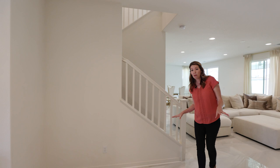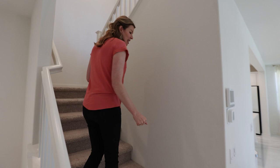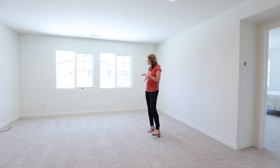We're going to head upstairs where we transition to carpet. I love the idea of carpet if you have kids, for safety on the stairs. Upstairs, there's a huge loft. This could be an office, a play area, or a TV room. It overlooks the backyard as well, and you have lots of can lighting in the ceiling — a great extra living space.